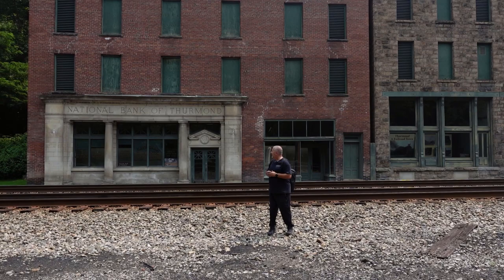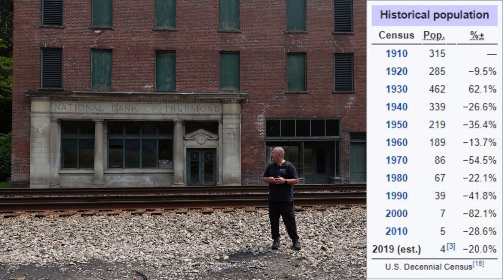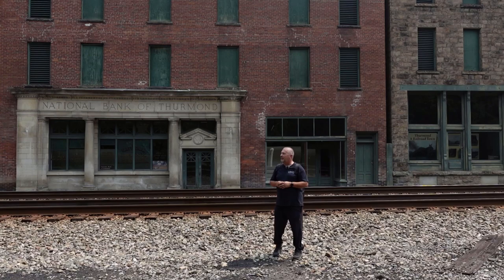I don't know if you can see what's etched into that building, but it's the National Bank of Thurman — it's got that gray etching into the granite stone. I guess this town used to be booming enough that it actually had a National Bank, but looking at it now you would never know. Things were a lot different back in the 30s, 40s, and 50s.